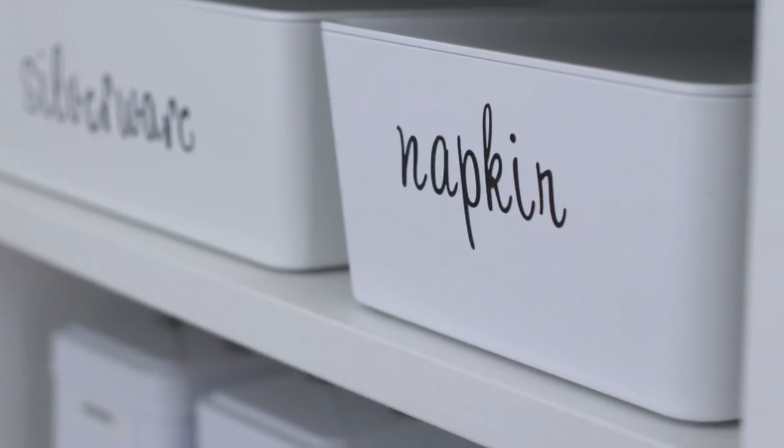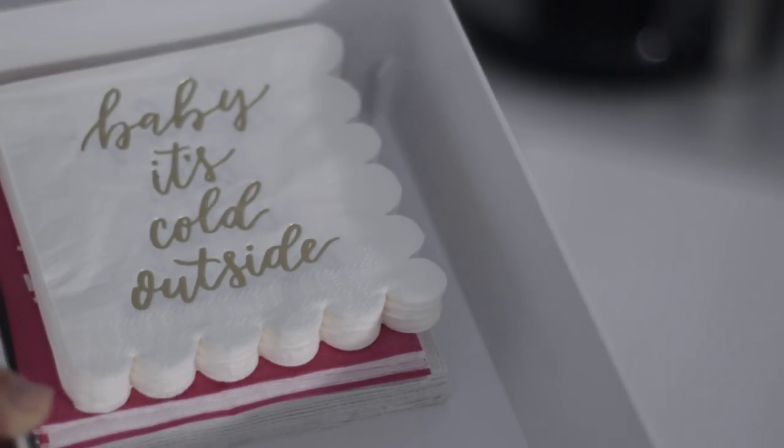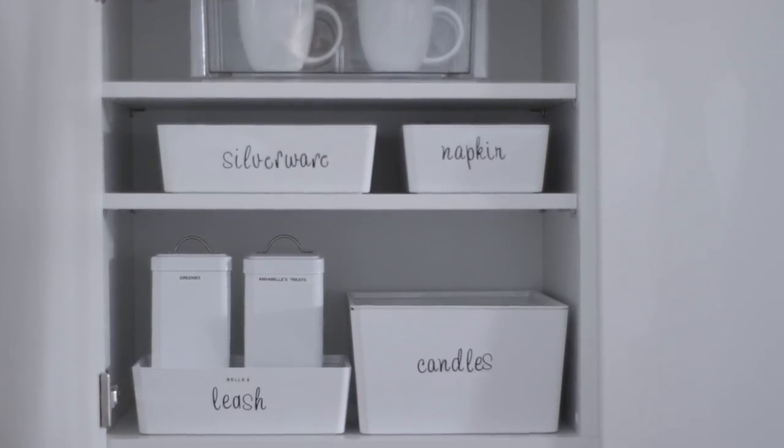In the next container I have all of my decorative paper napkins that are seasonal or just have really cute things on them. That is everything I keep on this shelf.